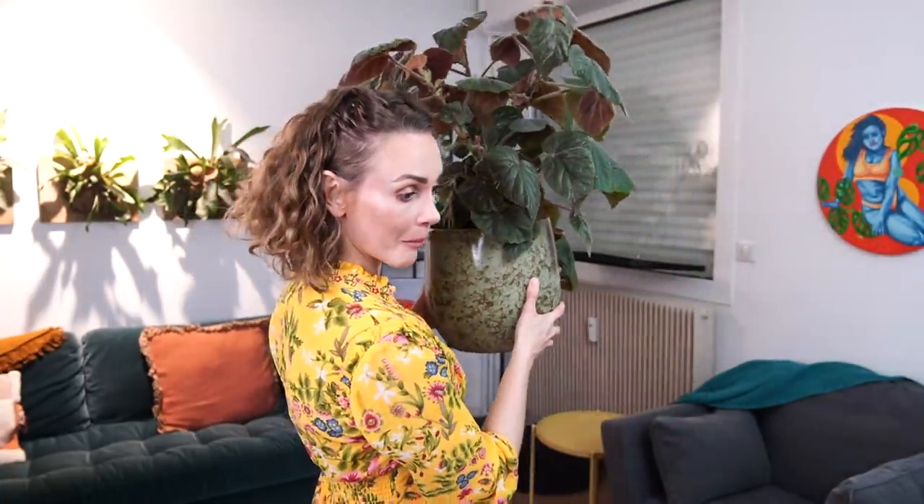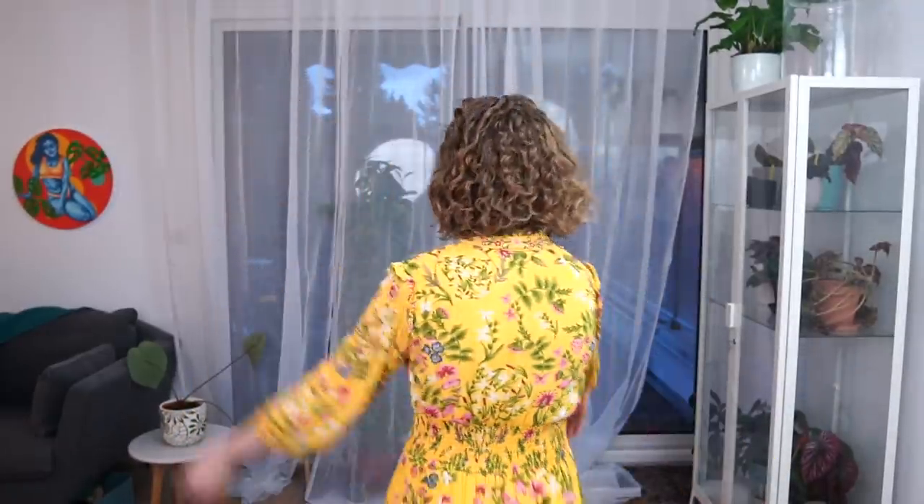Even though right now it looks a little dumpy, I'm not gonna lie. He's straightening out because he always puts out new growth — it's a beautiful plant. Alright, let's move on to the next area of my apartment. This is not a good angle but I'm doing my best!